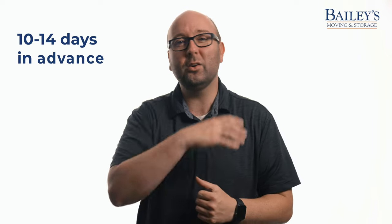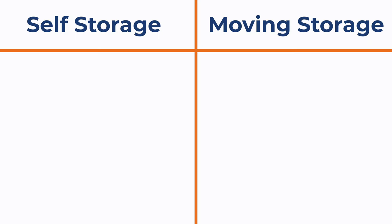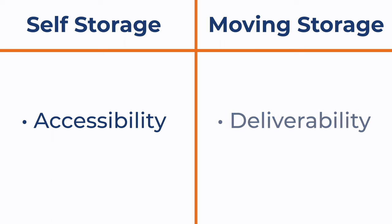During off-season, it's a lot easier — that number is closer to 10 or 14 days in advance. The more notice you give your coordinator, the better. The trade-off here is that self-storage has better accessibility, but moving storage typically has more deliverability — you can get it delivered anywhere you need it to go. Keep this in mind as you consider your storage options.